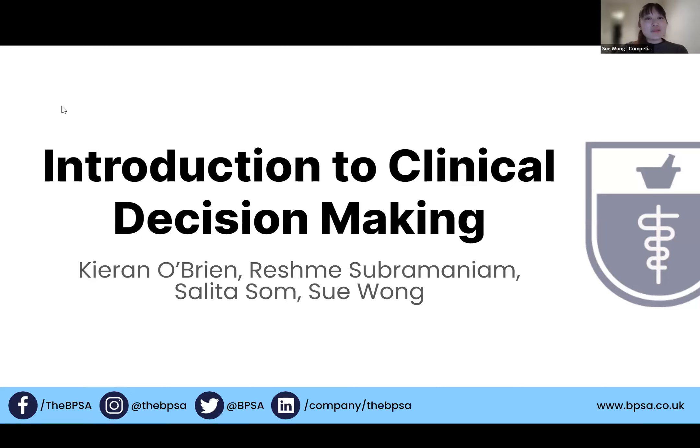Hi everyone, my name is Sue and I am BPSA's Competition Coordinator, and I'm also a foundation trainee. I'm training at Great Ormond Street Hospital, so it's a pediatric hospital, and I love it. And Emma — hi everyone, I'm Emma, I'm past Competitions Coordinator and I'm Vice President of the BPSA now. I recently newly qualified in August and I work in community pharmacy.